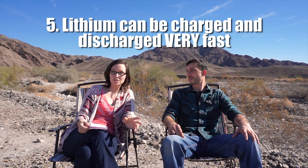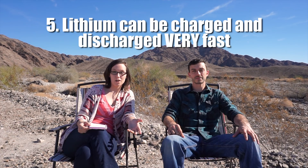Lithium batteries can be charged and discharged incredibly fast without harming them. This means you can run high-draw appliances and then recharge your batteries incredibly fast, and it won't reduce the life cycle of your batteries. Our 200 amp hour batteries are rated at a maximum discharge rate of 100 amps, and you can also continuously charge them at that rate too — lead acid batteries just can't stand up to that.